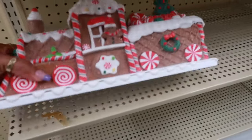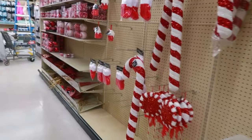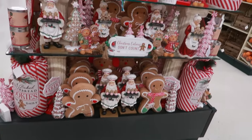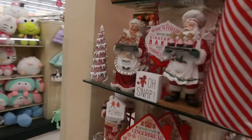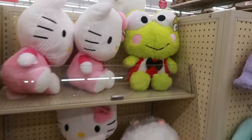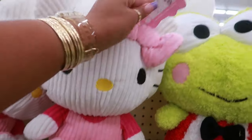You have a little train for $60. Some wreaths and some garland. And back here they have a whole display of gingerbread. So all of that. You have some Hello Kitty. The Kuromi is cute — and she's corduroy. Says deluxe collection.